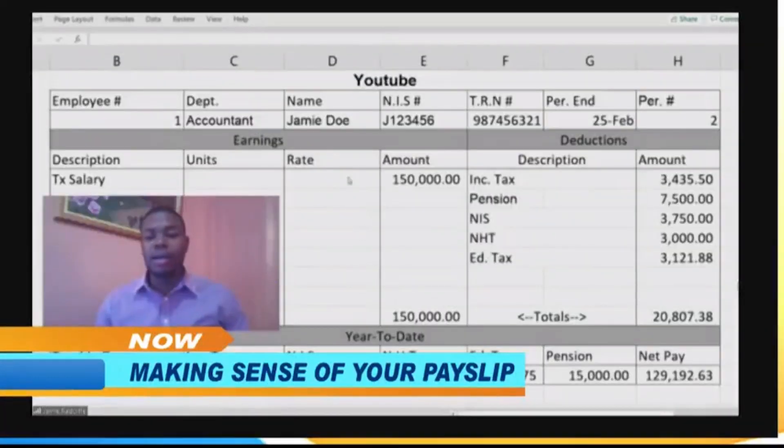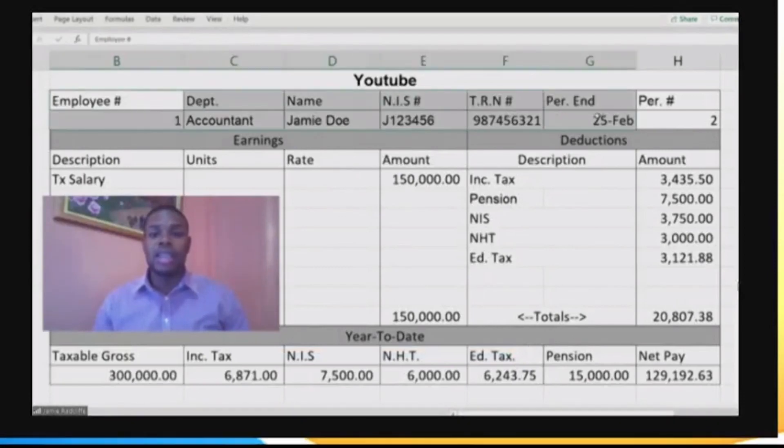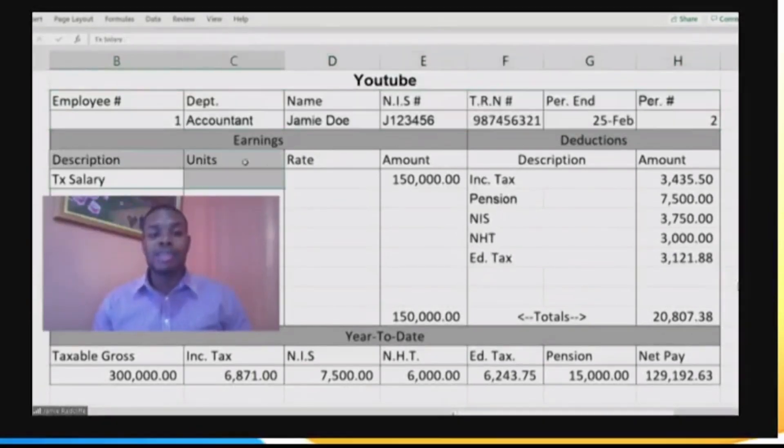Right here you have a basic breakdown of my payslip. You have different information on it — my department, my name, NIS, TRN, and depending on where you work there might be other information. Your taxable salary is the amount you signed your contract for. For me personally I get paid $150,000 per month, meaning my contract has a value of about $1.8 million yearly.